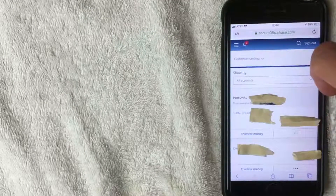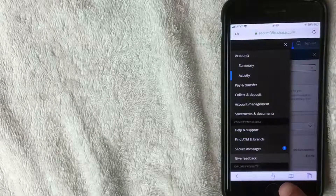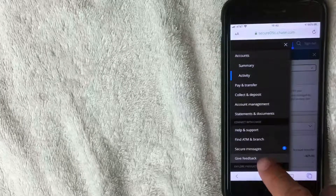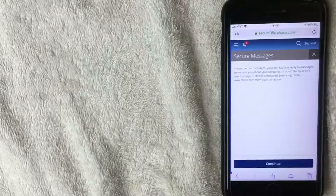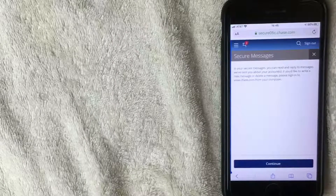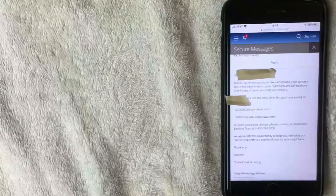Once you're logged into chase.com — again, this is the mobile website, not the Chase app — click on the three lines in the top left. A dropdown menu will appear. Click where it says Secure Messages, which has a blue dot next to it. A warning will pop up letting you know that you can read and reply to messages through this website, but you cannot initiate a new request here — you must go on to a computer. Click Continue.